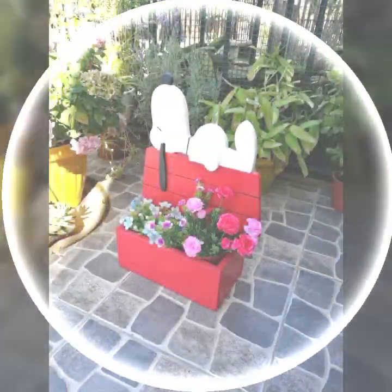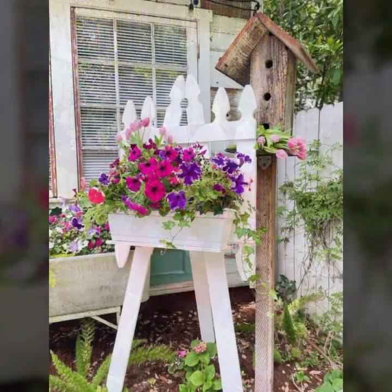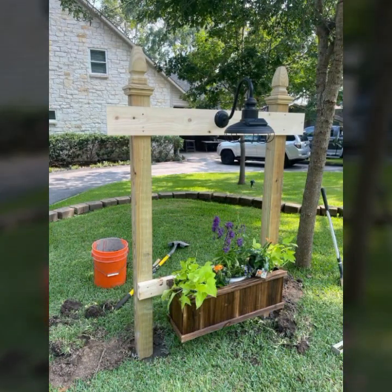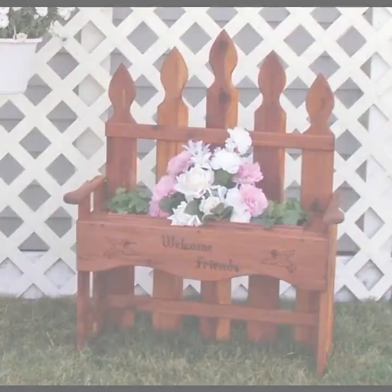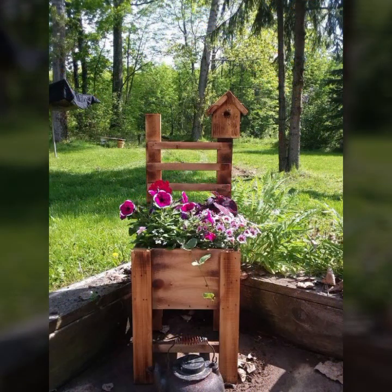Mind-blowing designs, mind-blowing ideas you can see. Latest uploading ideas, latest top 50 designs and ideas you can see. Please friends, subscribe to my channel and don't forget to press the bell icon.